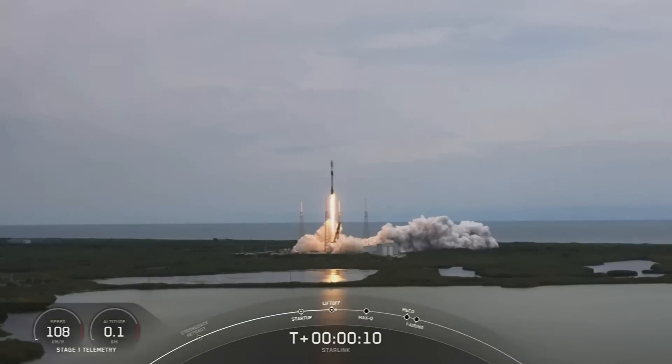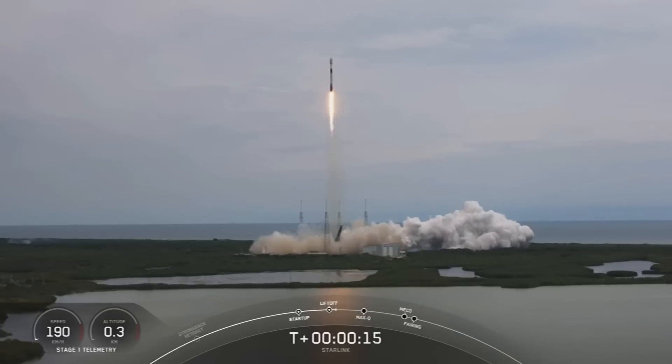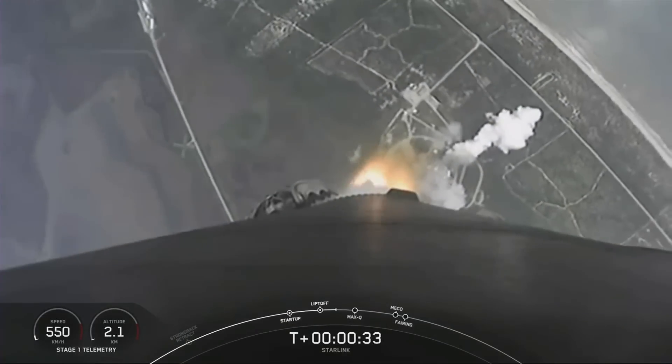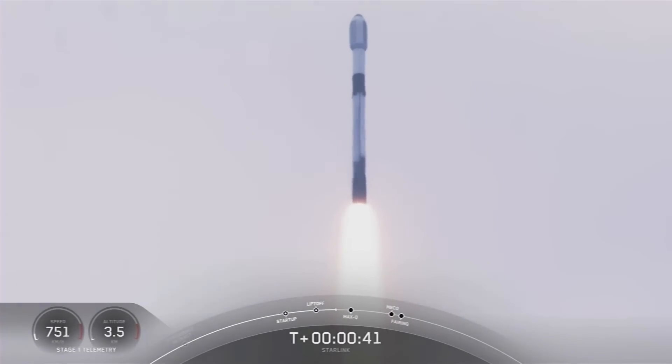Stage 1 propulsion is alpha. Vehicle is pitching downrange. At T plus 30 seconds, Falcon 9 has successfully lifted off from Space Launch Complex 40 from the Cape at 11:35 a.m. Eastern Time. Power and telemetry nominal.